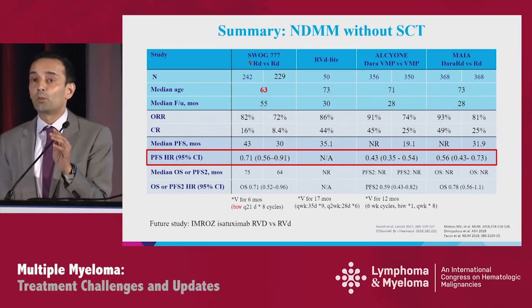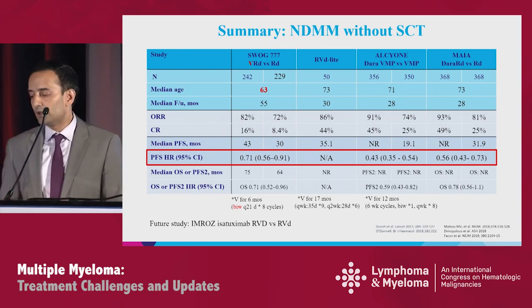For ongoing studies, IMRAs — isatuximab-RVD versus RVD — is ongoing.